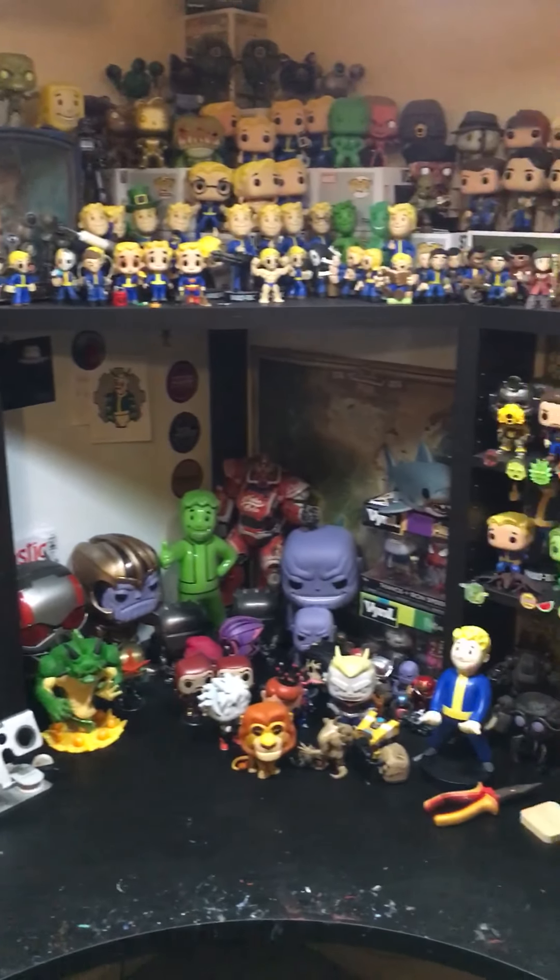Then we've got my main Dorb shelf here — got tons of Dorbs. And then just my stack of randoms, which is pretty sweet. Managed to squeeze in some 10 inches here too. And then I finally found a place for my Geeky Tikis — these things were awesome, but because I've had no space I've basically just been leaving them in a pile, but I've finally found somewhere to put them.